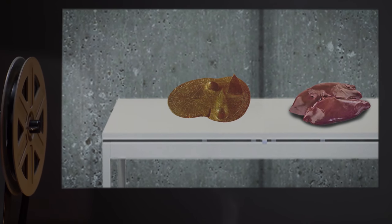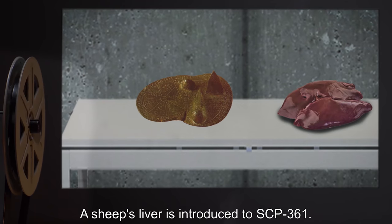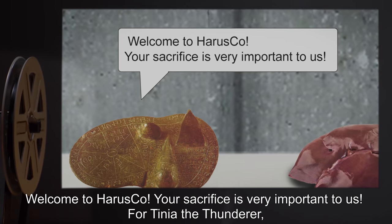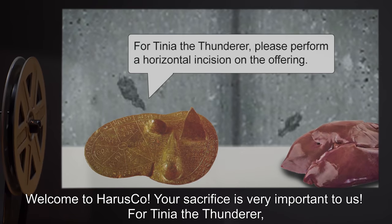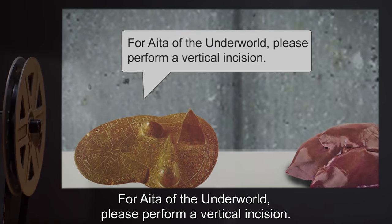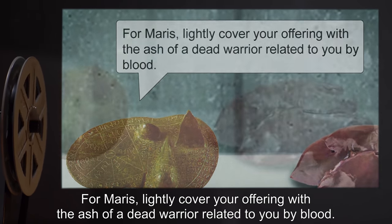Test Log: SCP-361 Test 361-A. Stage 1: A sheep's liver is introduced to SCP-361. Vocalization: "Welcome to Harasko! Your sacrifice is very important to us! For Tinia the Thunderer, please perform a horizontal incision on the offering. For Ida of the Underworld, please perform a vertical incision. For Maris, lightly cover your offering with the ash of a dead warrior related to you by blood."